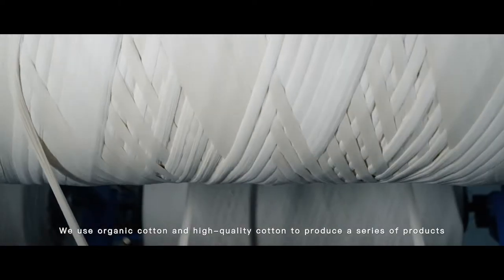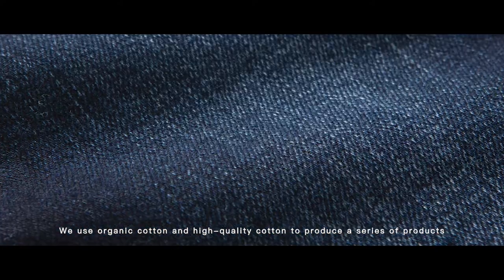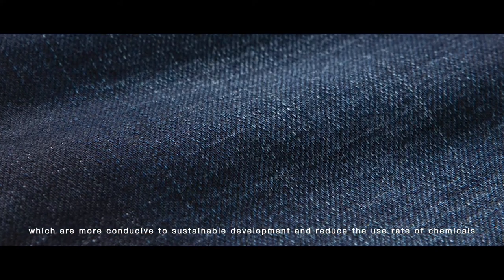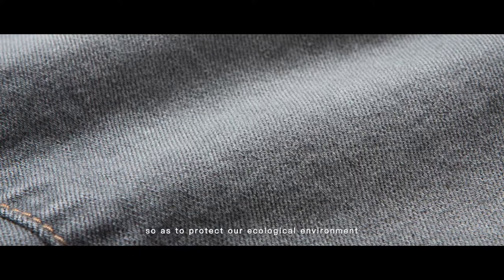Organic Cotton BCI Cotton Series: We use organic cotton and high quality cotton to produce a series of products which are more conducive to sustainable development and reduce the use rate of chemicals, so as to protect our ecological environment.